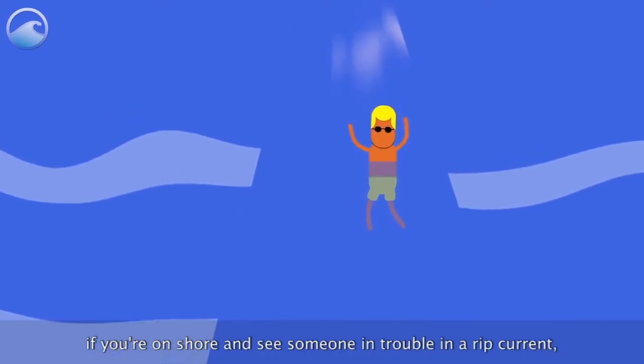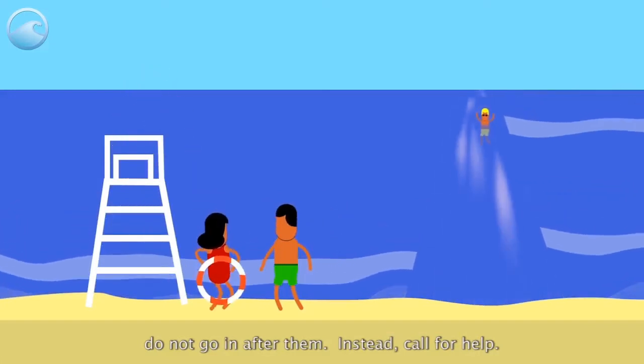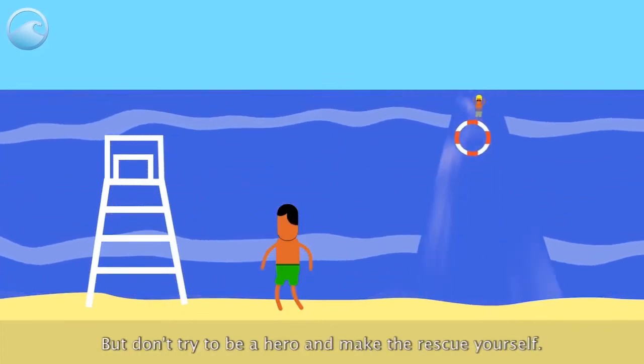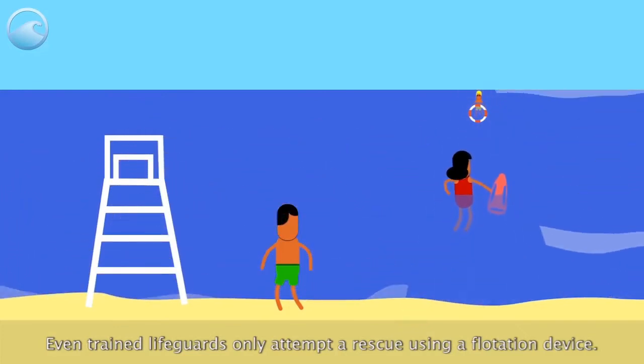If you're on shore and see someone in trouble in a rip current, do not go in after them. Instead, call for help. If a lifeguard is not available, throw in something that floats — but don't try to be a hero and make the rescue yourself. Even trained lifeguards only attempt a rescue using a flotation device.